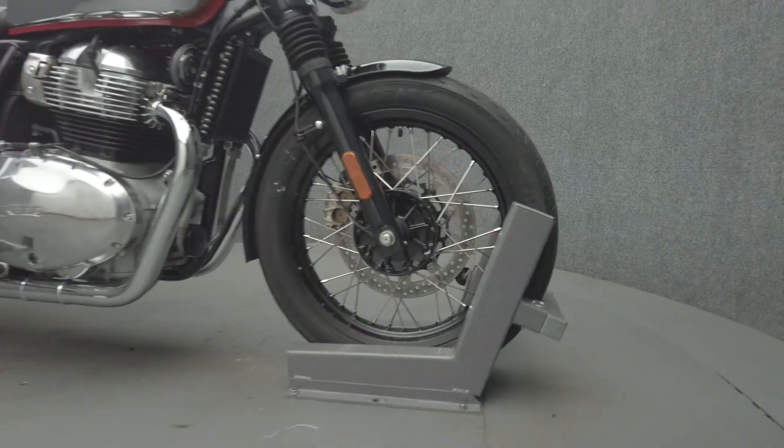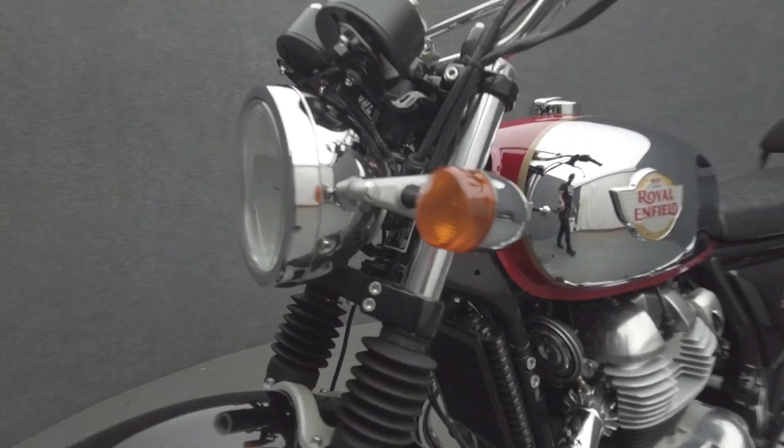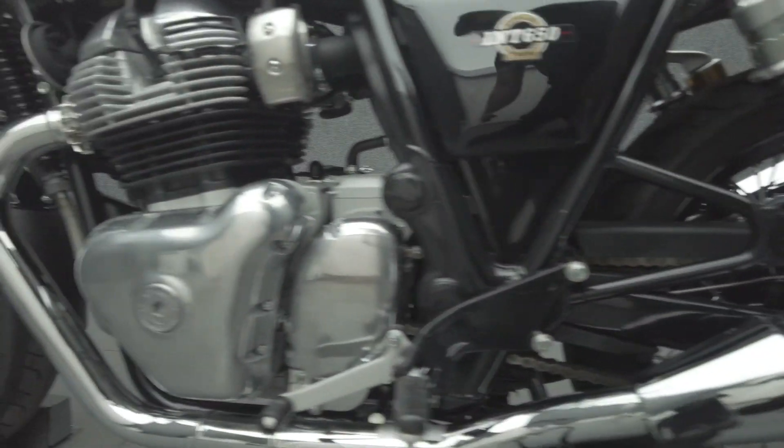The Interceptor is a comfortable, straightforward bike, perfect for quick trips or longer, more focused rides. Powered by a 648cc parallel twin engine, the Interceptor puts 47 horsepower and 38 foot-pounds of torque through a 6-speed transmission. It weighs in at 445 pounds and has a 31-inch seat height.